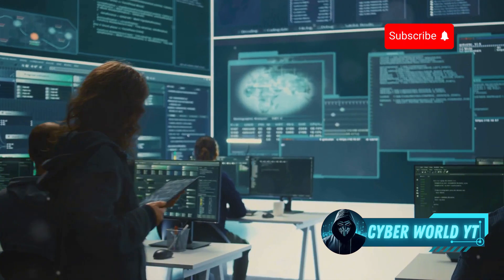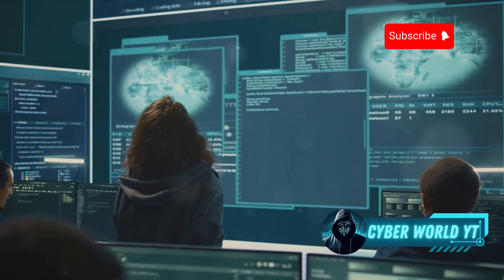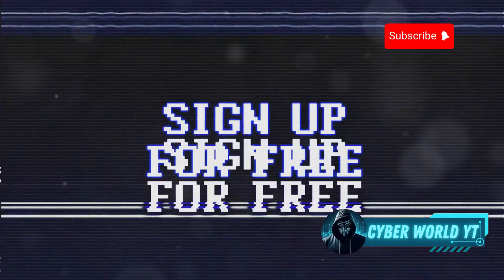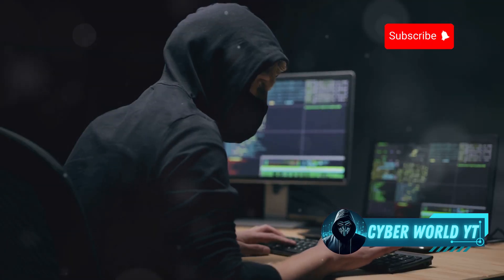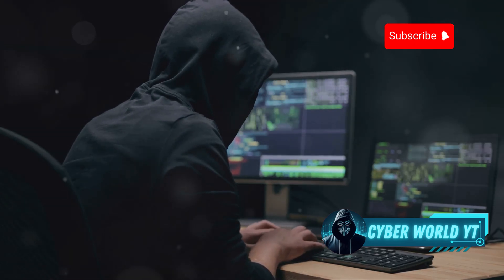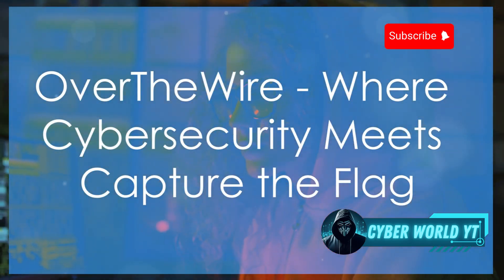TryHackMe isn't just for beginners — they also have more advanced challenges and capture-the-flag events. They offer a free tier with plenty of content to get you started, so you can try it out before committing to a paid subscription. Whether you're just starting your ethical hacking journey or looking to level up your skills, TryHackMe is definitely worth checking out.